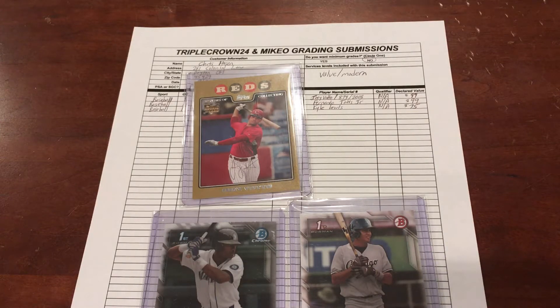Hey everybody, RedsFan1979 coming back at you with a special baseball card video. Hope everybody's having a great weekend so far. The Cincinnati Reds are just doing amazing. They now have won six games in a row. They beat up on the White Sox last night, which was a big surprise, and a lot of strikeouts against some of the White Sox top hitters. Pretty impressed with that.